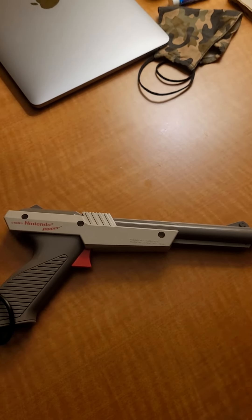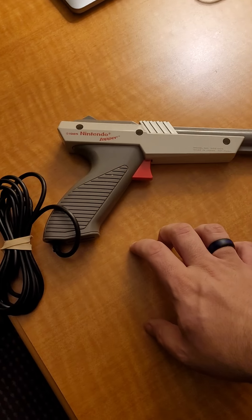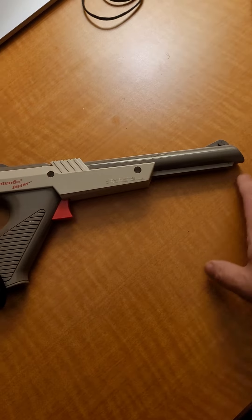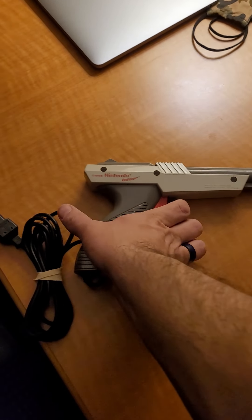It makes that cool noise everyone's scared of — when your friend's brother pointed it at you thinking you were going to die. Nothing much to it; we've all seen a Zapper. I actually have the red one, so now I have both.